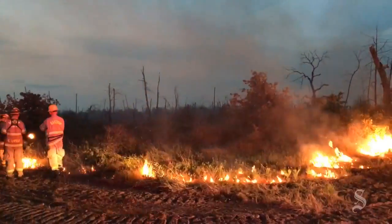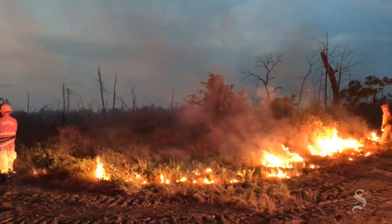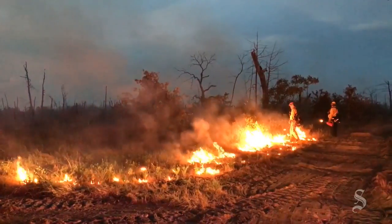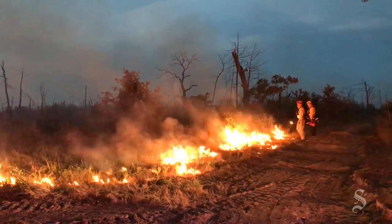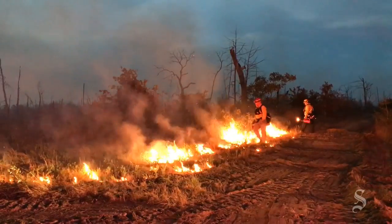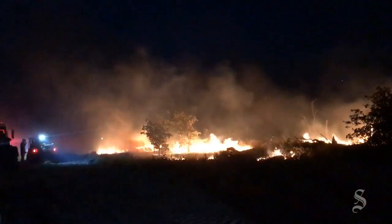Currently everything's controlled. It's just a controlled burn, kind of like what they do at Camp Swift — we're basically doing the same thing, just doing it in order to extinguish the fire that was caused. We will have a crew out here the whole time, we'll keep an eye on it, and before we leave we'll make sure that it is taken care of.